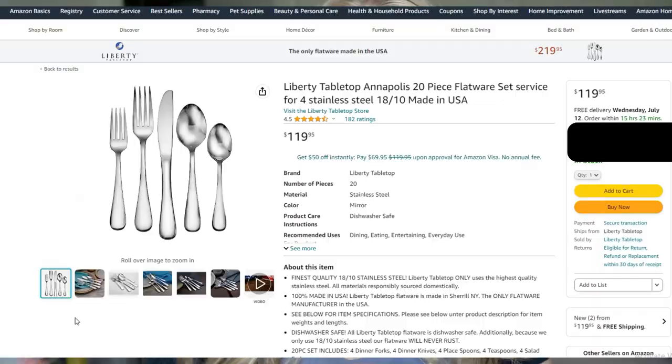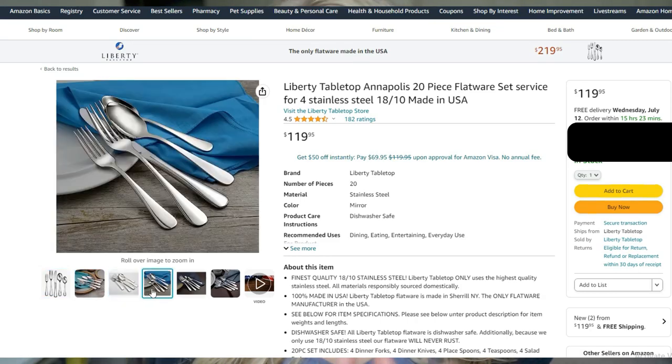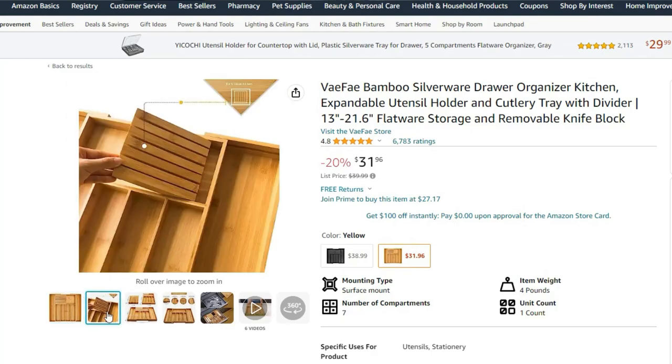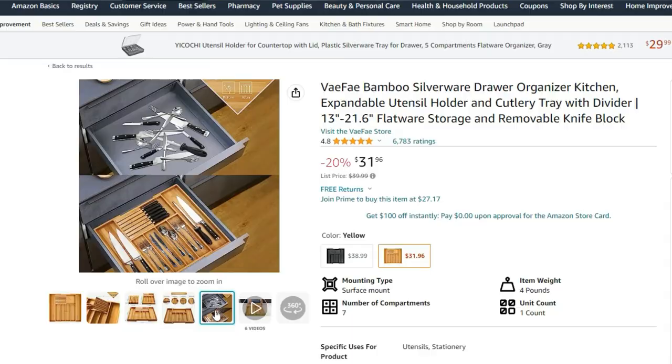You also want to get some silverware. I'll put the brand in the description below for the exact ones we got — it's a set of four. Also get a bamboo or wooden organizer for the silverware; it really helps to keep everything organized. I was going for a farmhouse modern kind of vibe when it came to the items that I got, which you'll see more of as I go through the list.